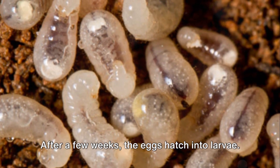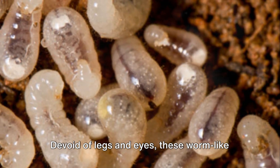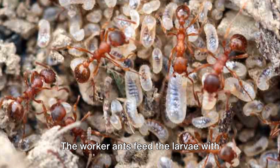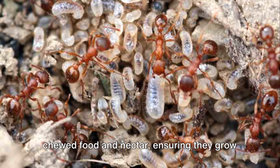After a few weeks, the eggs hatch into larvae. Devoid of legs and eyes, these worm-like creatures may not resemble the ants we're familiar with, yet they carry the same potential within them. The worker ants feed the larvae with chewed food and nectar, ensuring they grow and develop.